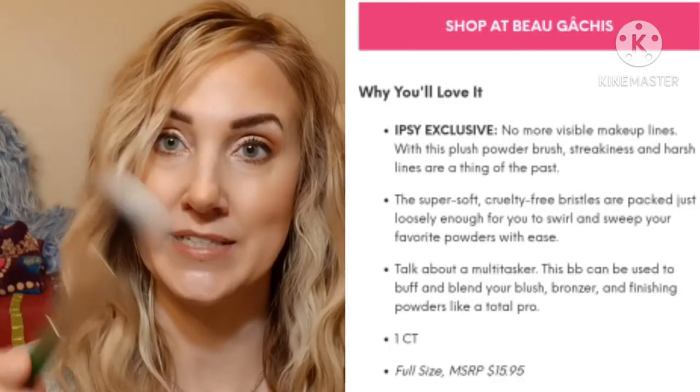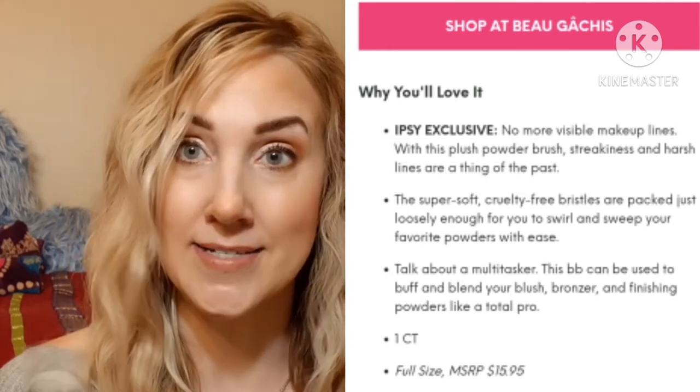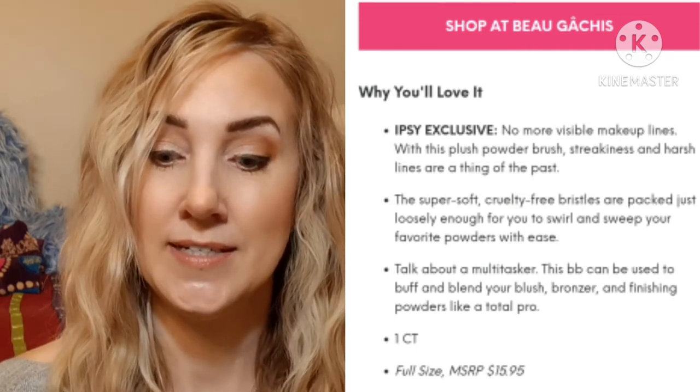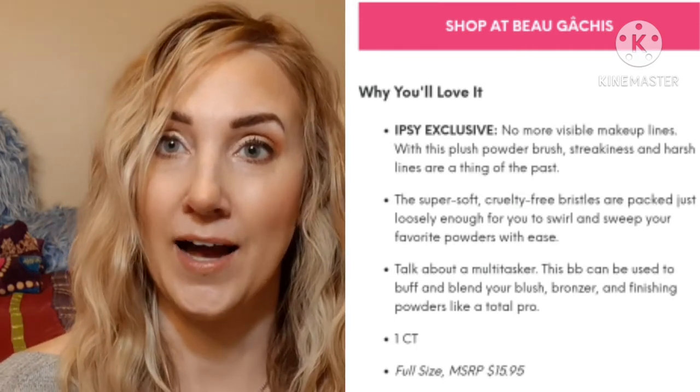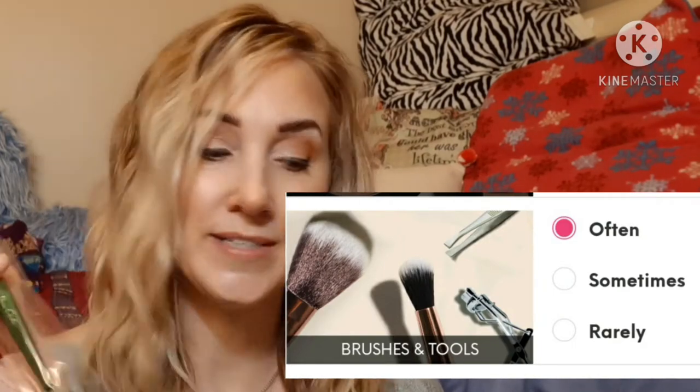I received this powder brush in my $12 subscription bag. It is a full-size brush and it retails for more than the price of the bag. I have on my Ipsy questionnaire that I would like to receive tools often, so nice choice — I also believe it was my choice.